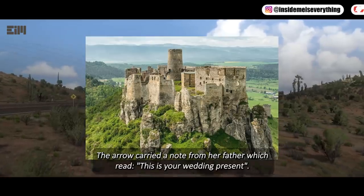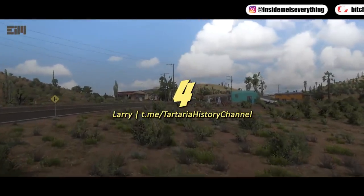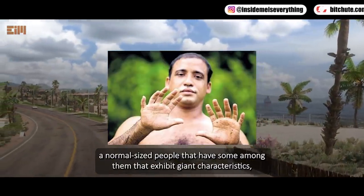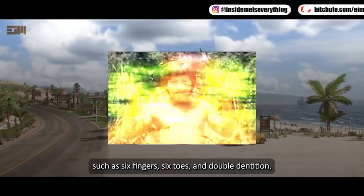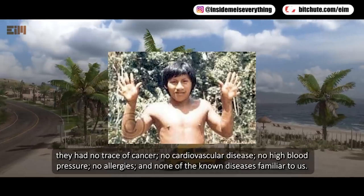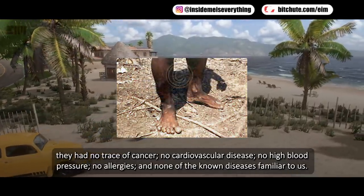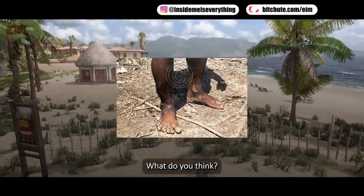There is one tribe where many people have six digits — the Guarani in Ecuador. They are normal-sized people who exhibit giant characteristics such as six fingers, six toes, and double dentition. Medically, the Guarani are something of an enigma: they have no trace of cancer, no cardiovascular disease, no high blood pressure, no allergies, and none of the diseases familiar to us. Like the giants of past ages, they are physically very strong and healthy.